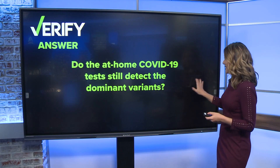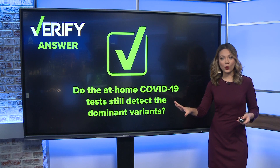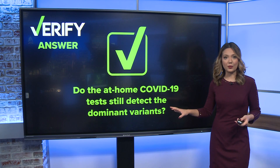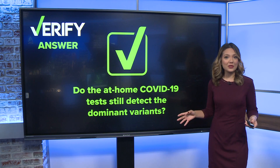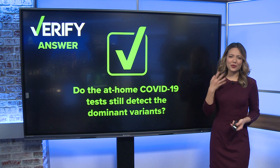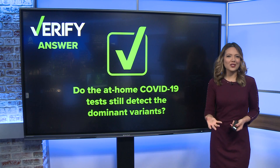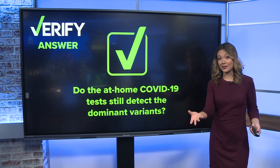So we can verify: yes, the at-home COVID tests we have are still detecting what is dominantly circulating in the population. But some people should be testing multiple times if they get a negative result. That said, doctors say if you get a negative result but have some sort of respiratory symptoms, you obviously still have something — something you probably should stay home with to avoid spreading to others.